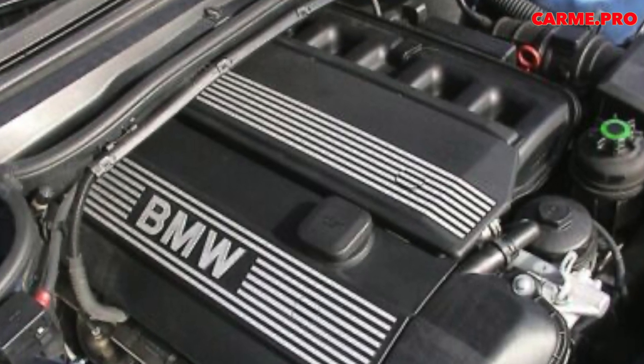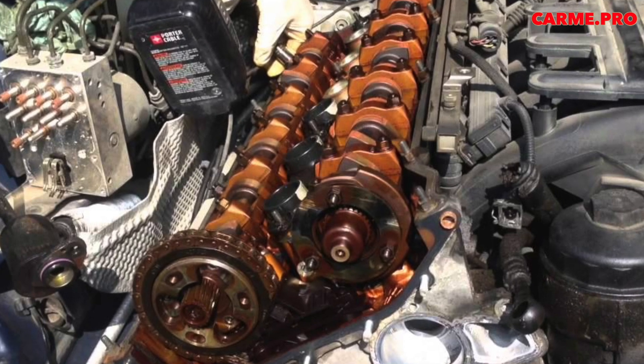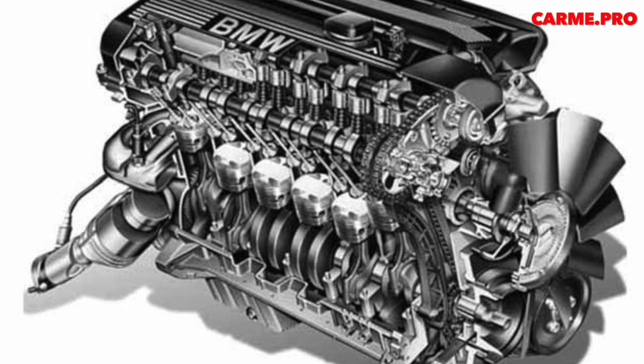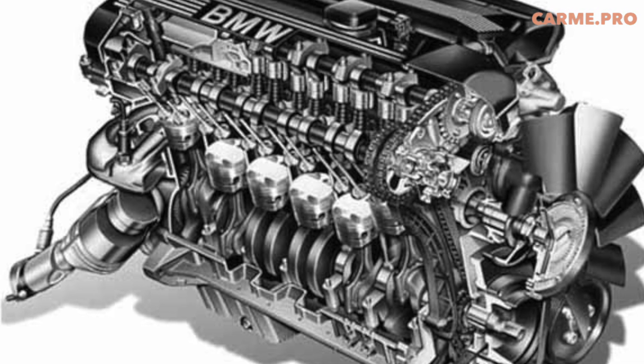An important change occurred in October 1998, when the M52 engines underwent modernization and received the new designation M52TU — technology update. The aluminum block said goodbye to Nikosil forever and received dry cast-iron cylinder liners.